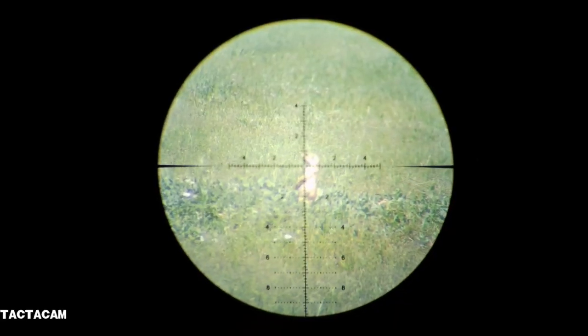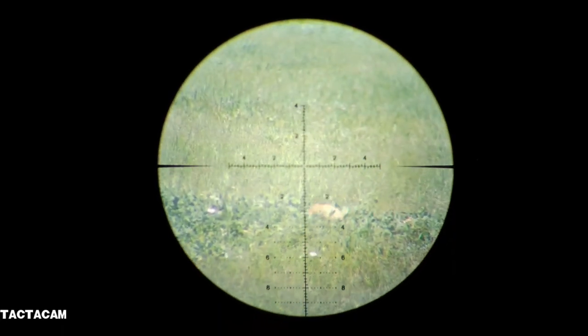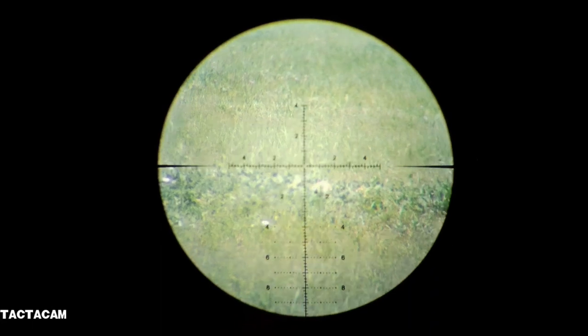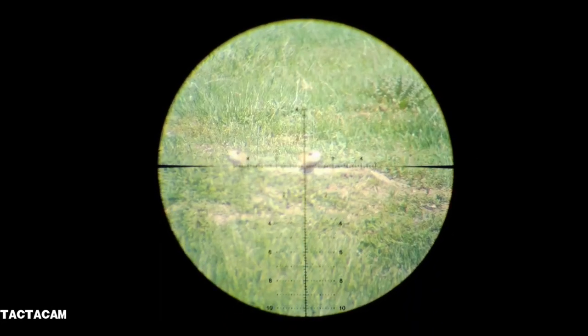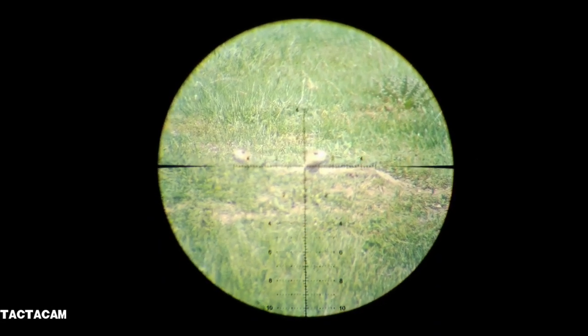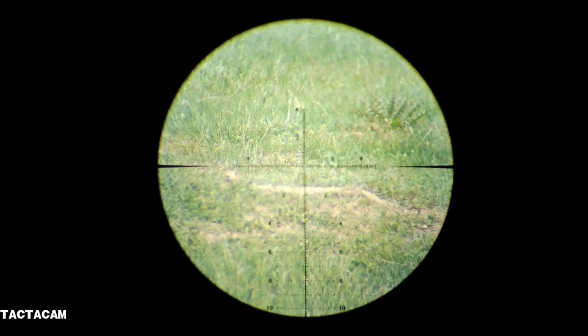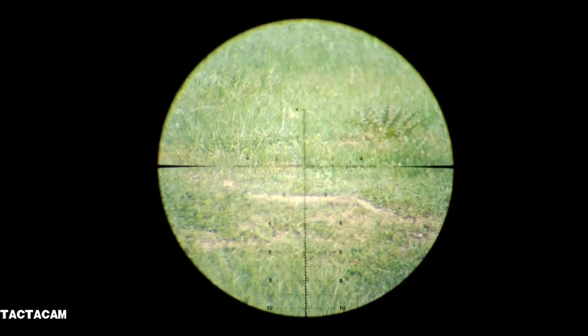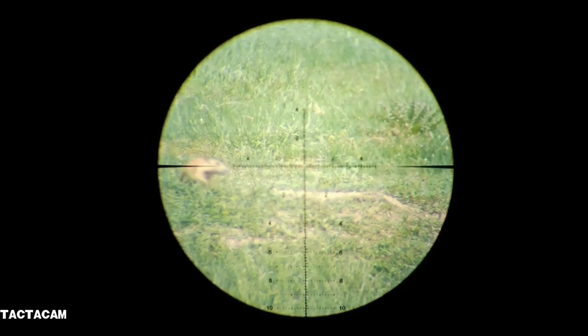Not all shots were done on maximum magnification. This guy right there, about 45 yards, minimum magnification — goes down like a ton of bricks. Another shot on low magnification, 35 yards. You'll notice he has a sibling off to the left-hand part of the screen. He's looking around, his head goes down, and now he's going to scurry into the hole to find out what that was all about.